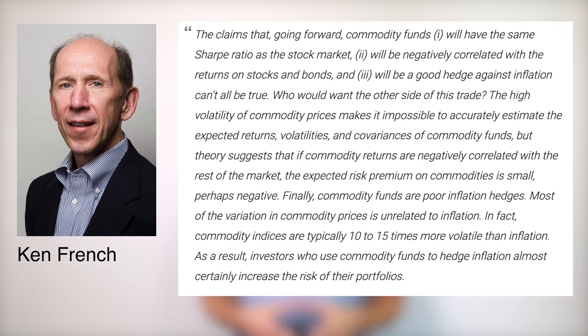Who would want the other side of this trade? The high volatility of commodity prices makes it impossible to accurately estimate the expected returns, volatilities, and covariances of commodity funds. But theory suggests that if commodity returns are negatively correlated with the rest of the market, the expected risk premium on commodities is small, perhaps negative. Finally, commodity funds are poor inflation hedges – most of the variation in commodity prices is unrelated to inflation. In fact, commodity indices are typically 10-15 times more volatile than inflation. As a result, investors who use commodity funds to hedge inflation almost certainly increase the risk of their portfolios.